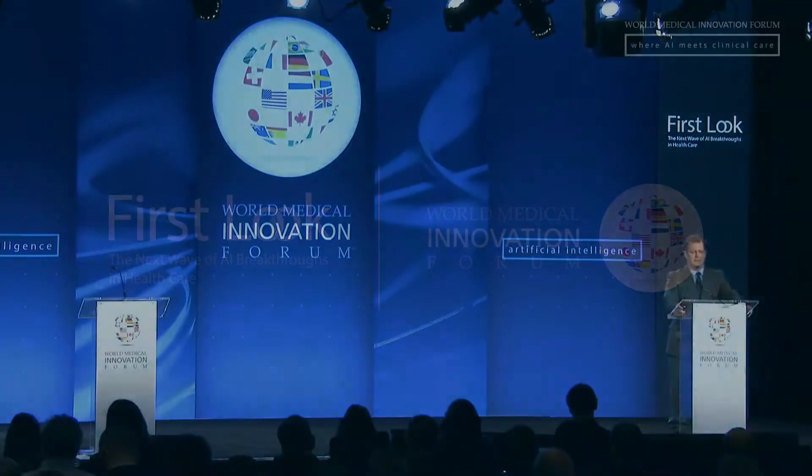Great, thank you very much. My name is Joe Schwab, and I'm going to be focusing on predictive algorithms in spine surgery.